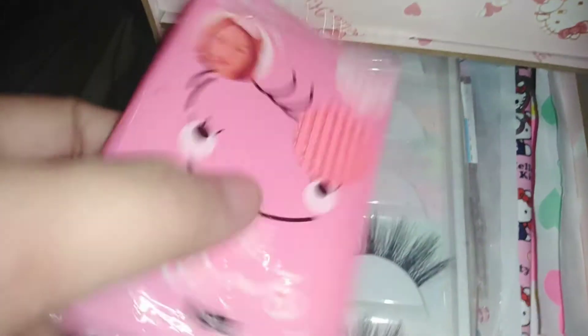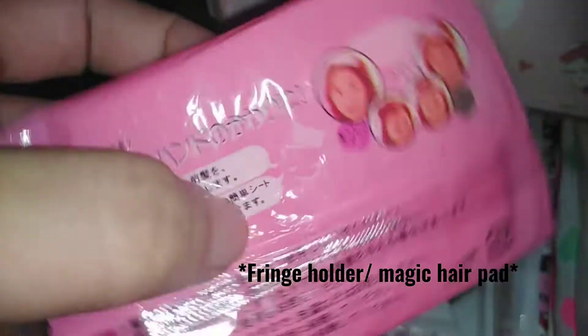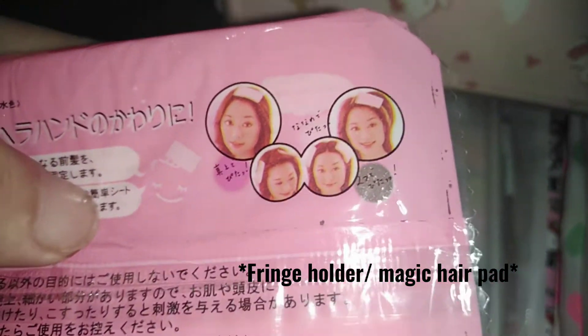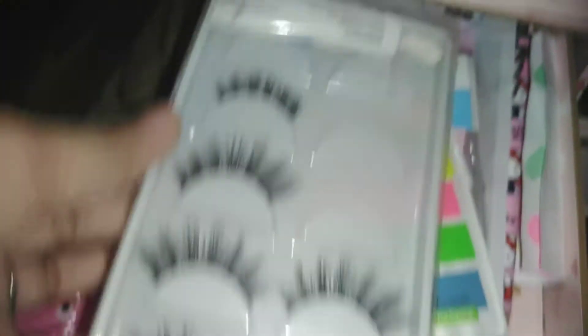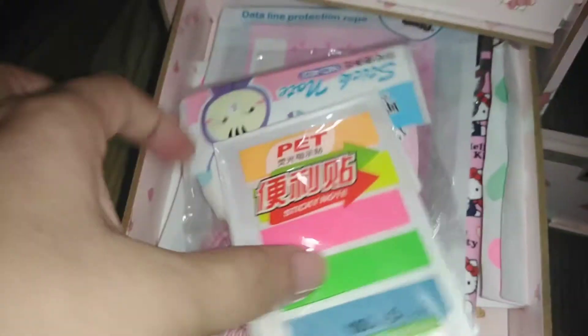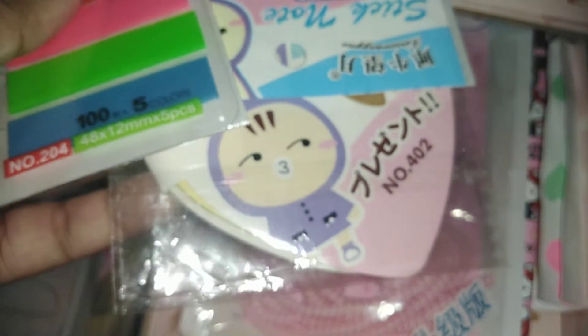Tapos next naman dito, mga abobot lang. Ito yung aking — para sa buhok pag nag-makeup, hindi ko alam tawag dito. Tapos ayun ganyan. Then next, ito full lashes. Next naman, itong sticky notes — ayan, sticky notepad.